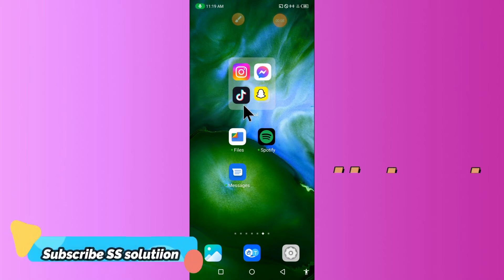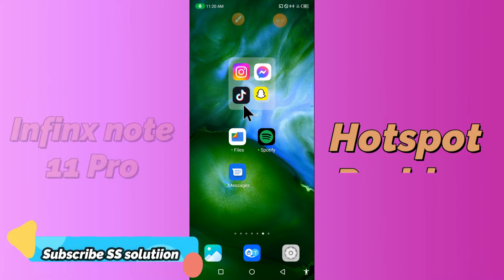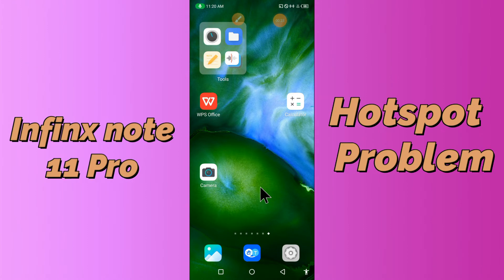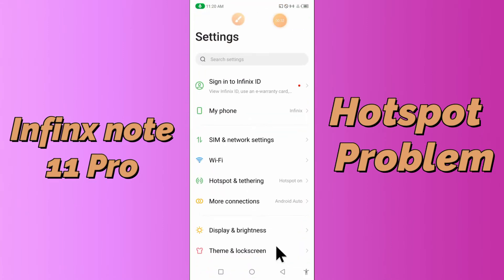Hi everyone, today in my video I'll show you how you can fix the hotspot problem in your Infinix Note 11 Pro. If you're having any issue like your hotspot is not working or is not connecting, don't worry, I'll show you how you can fix it. If you are new to my channel, don't forget to subscribe and press the bell icon. Watch the complete video and learn how you can fix it. Let's start.